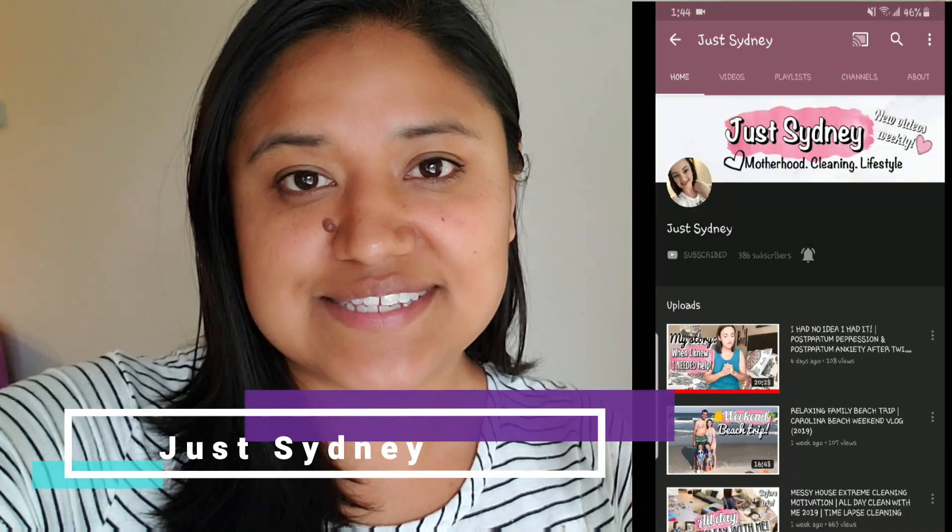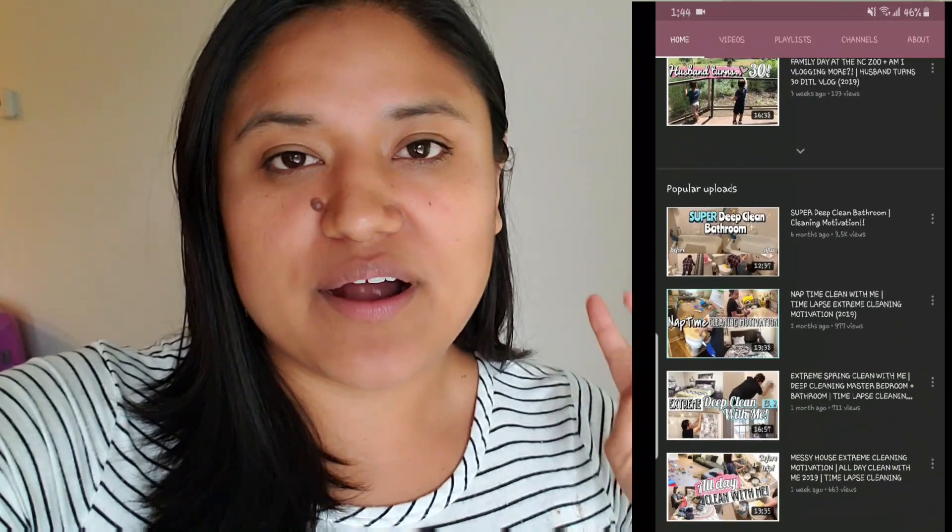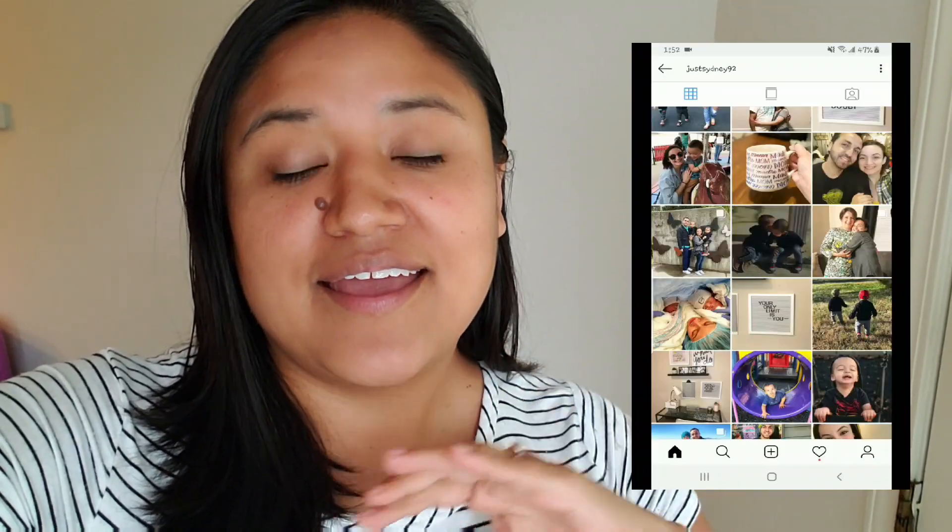Today's video is a collaboration with my friend Sydney. Her channel is Just Sydney, and she is a twin mom of two boys who are two. She does videos about cleaning, motherhood, and vlogs. I'll put her link down below. We decided to do this collaboration on cleaning — five things we tend to forget to clean, and we're going to show you guys those five things.